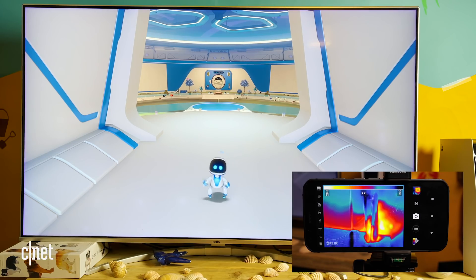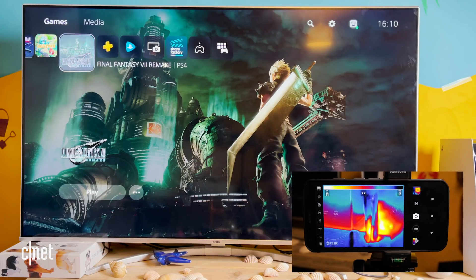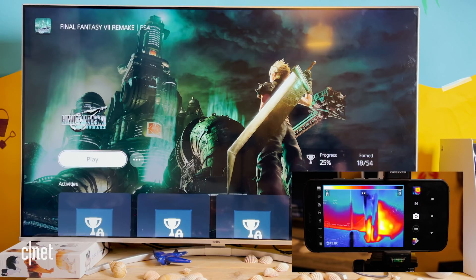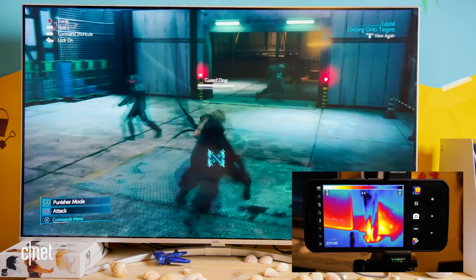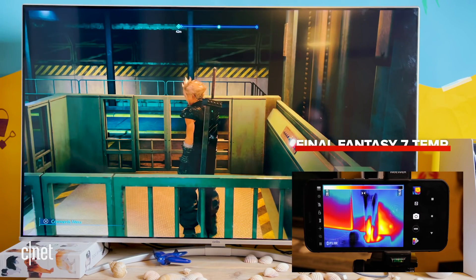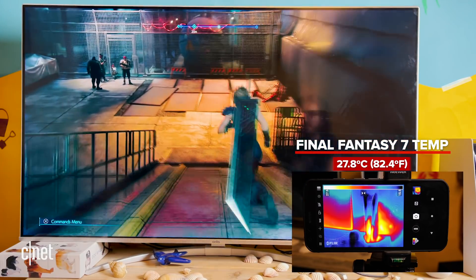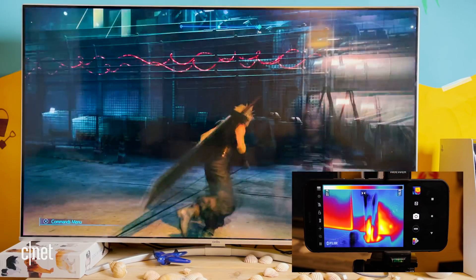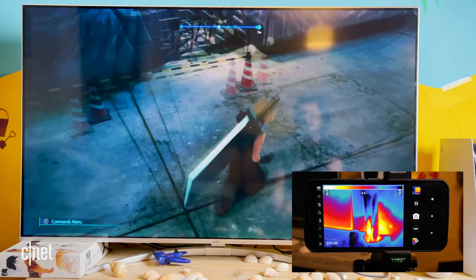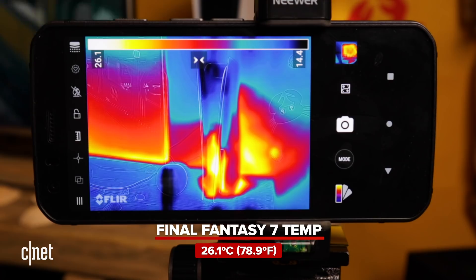There might be time now to fire up something a little bit more demanding, so let's give the Final Fantasy VII Remake a go — that's a nice glossy-looking game and should be a bit more demanding. We're at about 28 degrees Celsius playing this at the moment, which is actually a little bit less than it was when playing Astro's Playroom. Maybe it's just because this intro section isn't too demanding. It's actually dropped to 26 degrees — this really isn't doing a lot to tax the console.